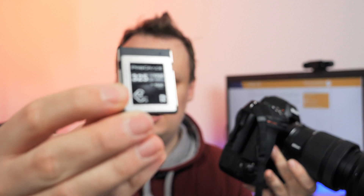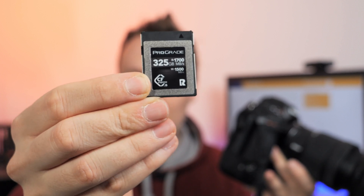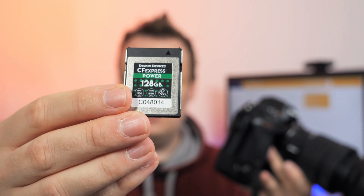The other top-performing cards are the ProGrade Cobalt series, which as far as I know is also officially recommended by Nikon, and according to our tests the Delkin Power series with a rating of 1730 megabytes per second.